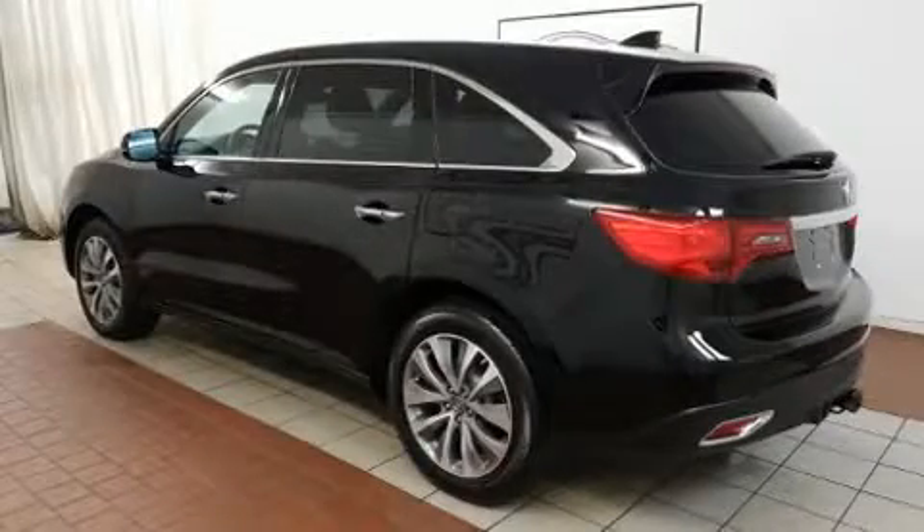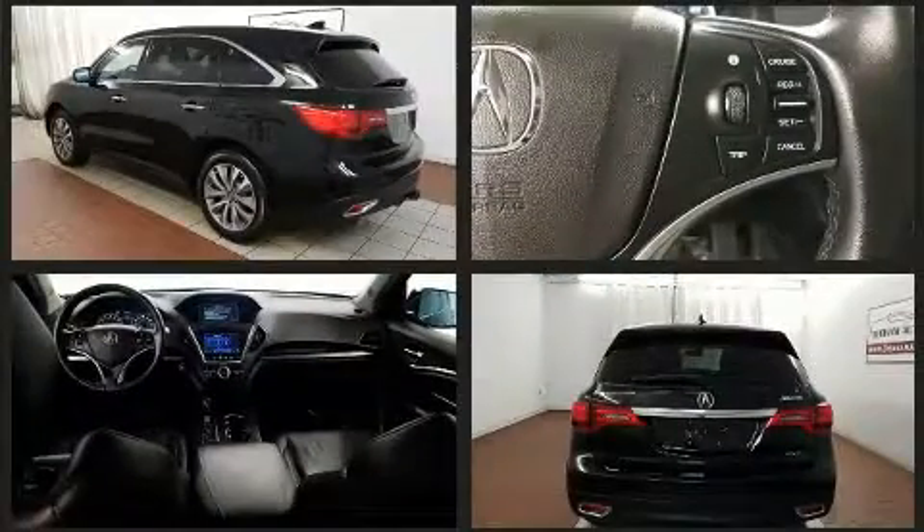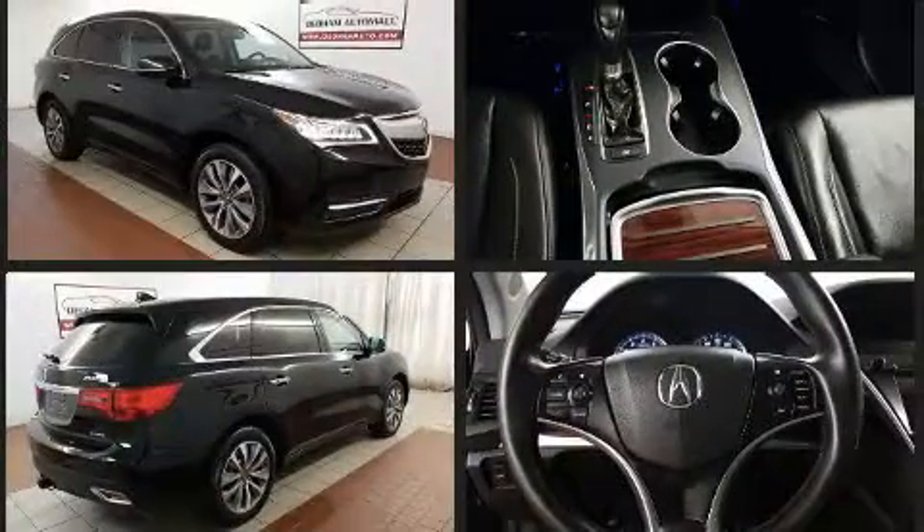Get excited about the 2015 Acura MDX. Smooth gear shifts are achieved thanks to the 3.5-liter six-cylinder engine. And for added security, Dynamic Stability Control supplements the drivetrain.